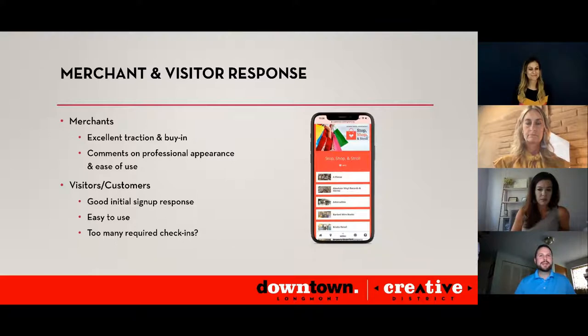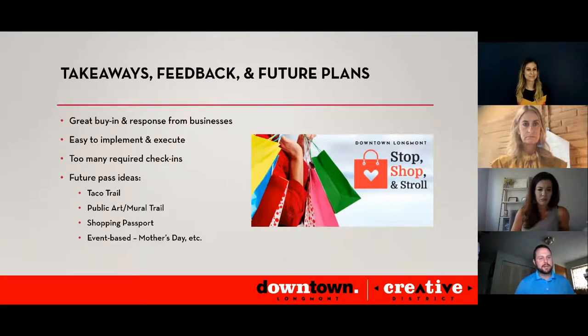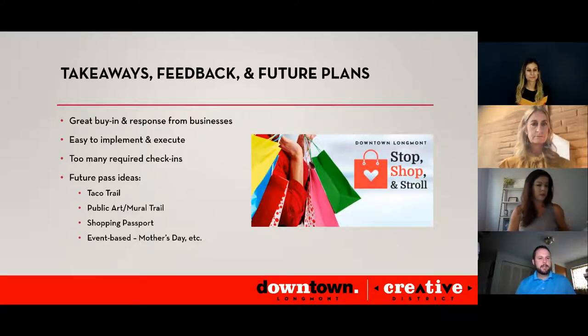Feedback we heard was that there were too many required check-ins. I think that hindered the amount of people who actually took to the streets. 22 is a lot to check into. We've only had one person to date who checked in at all the locations. In the future, we'll do something a little more accessible — maybe a tiered approach. That was probably our biggest takeaway.